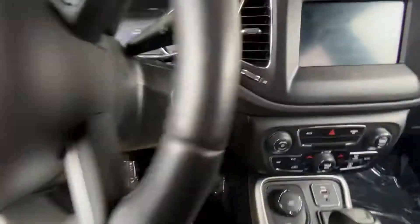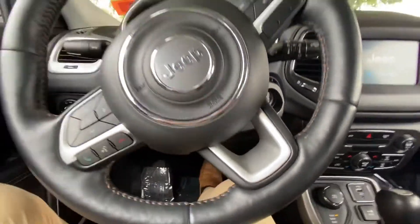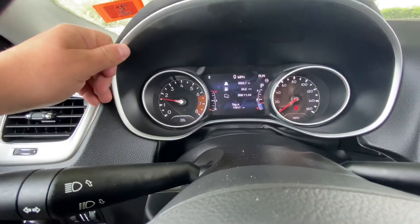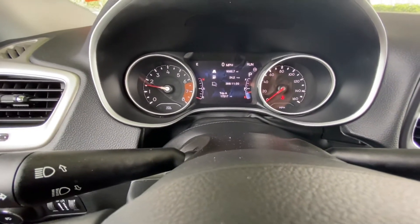This vehicle has push button start. Looking here into the center, you can see all your odometers. On the left hand side you have your RPMs, in the center you have your miles per hour and the mileage on the vehicle. Over here on the right hand side you have miles per hour. This car does come with 17,517 miles.